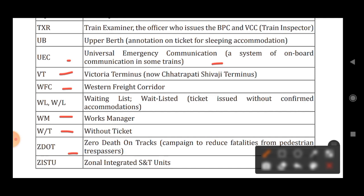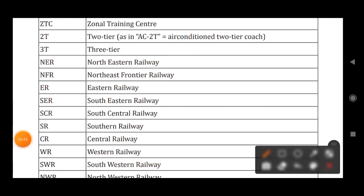ZDOT stands for Zero Death on Tracks, a campaign to reduce fatalities from pedestrian trespassers. ZISTU stands for Zonal Integrated S&T Unit. ZTC stands for Zonal Training Centre.